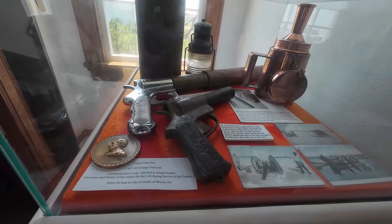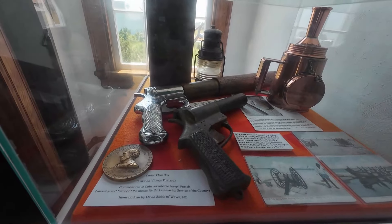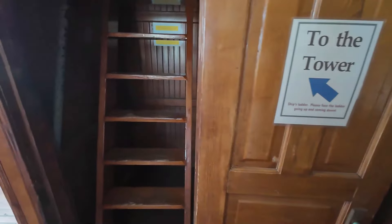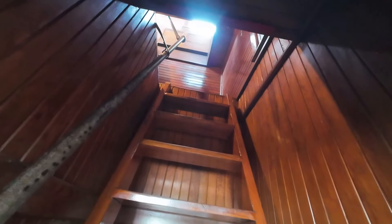This is called a cotton flare box. I thought we were in the tower, but we're not — we are going to be though, and it's straight up. Let's give it a climb.